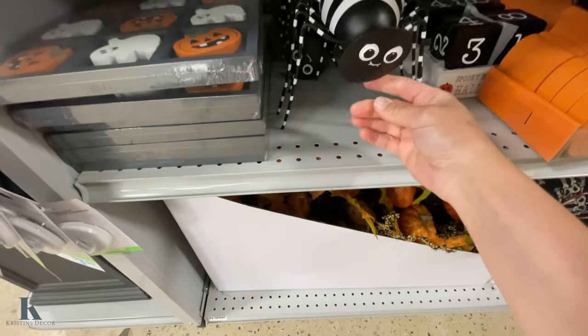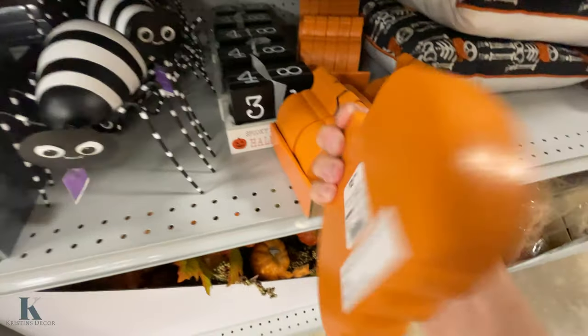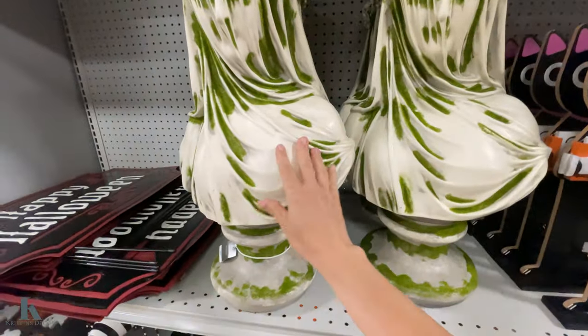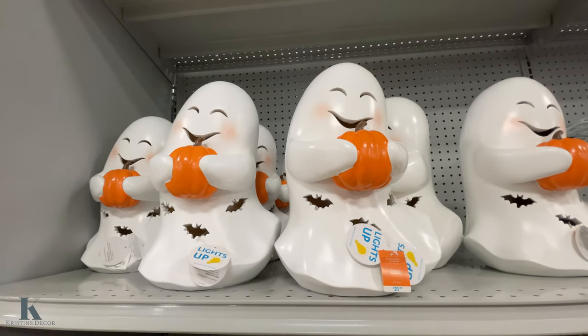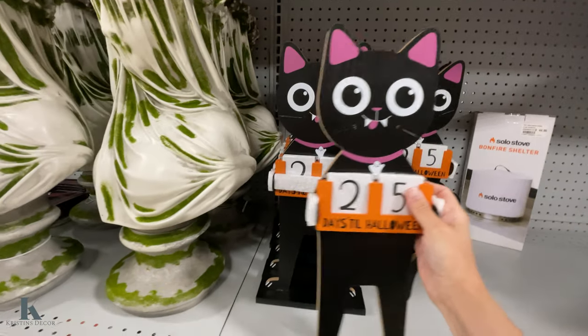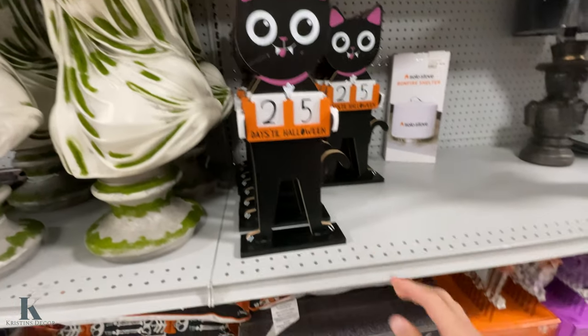And we have the little bouncy head spider again — these are $2.99. This is creepy. This is $50 — you can put that outside. We have the little light-up ghost, $21.99. Counts on the Halloween again — this guy's only $10, really cute.